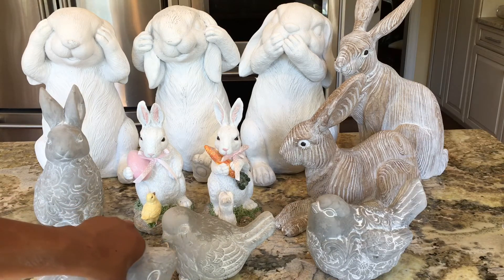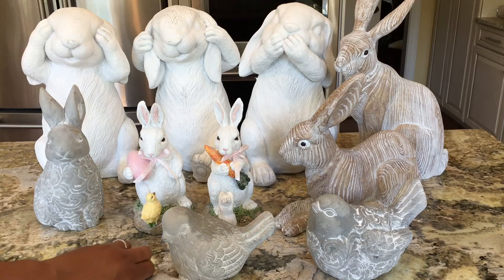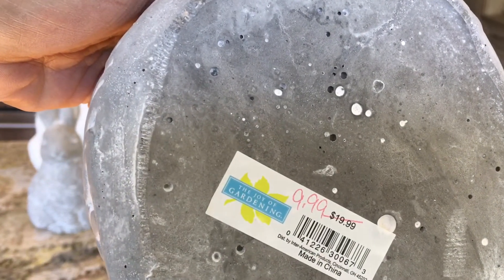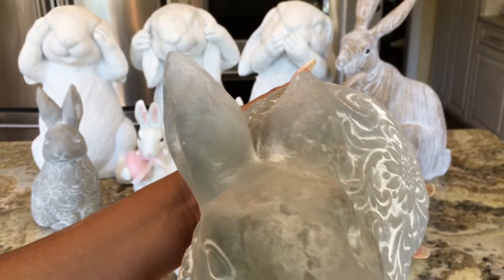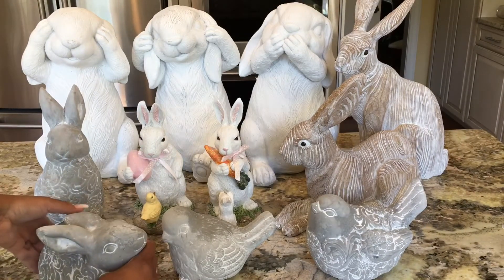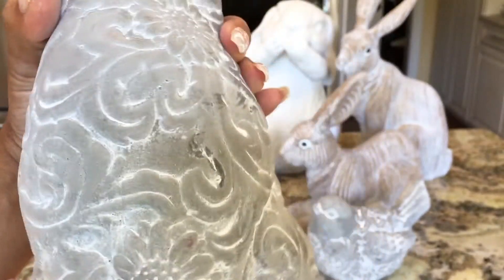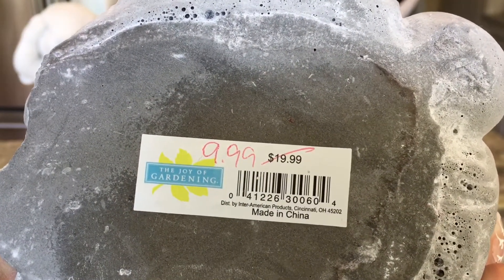Now these are cement statuaries. I bought four of these particular items — two bunnies and two birdies. They're extremely heavy and solid, so you definitely need two hands to hold them. This one in particular was originally $19.99 but I only spent $9.99, and this would be great on the front porch — even right now. You don't have to worry about it blowing away in spring storms. Here's the other bunny — very cute, and he has a lot of really cool detail work on his body. He also was originally $19.99, bought at $9.99.